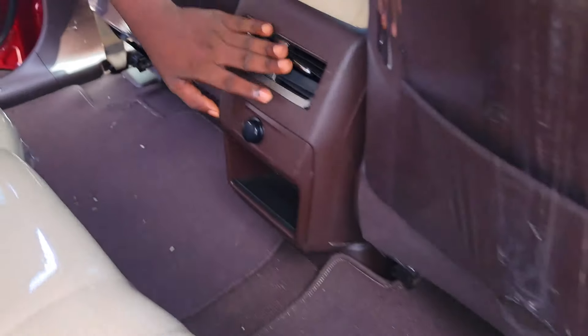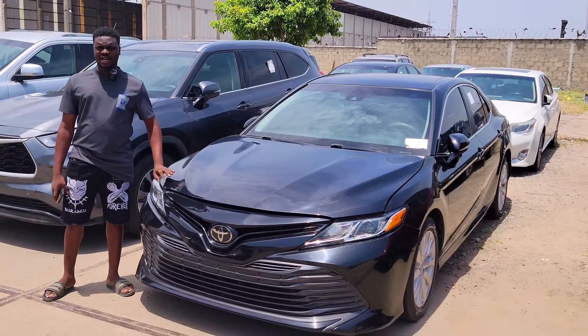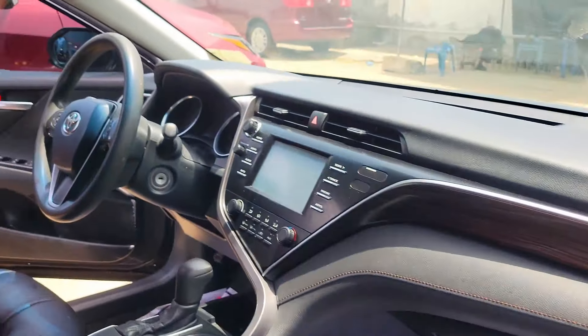Here I have a foreign used Lexus RX350 2017 model, red color, accident-free, first body, fully duty paid. These are the wonderful interior — mixed interior, very very clean. Factory dashboard, navigation, thermostat, automatic transmission, cup holders, pigeonhole, and an open roof.